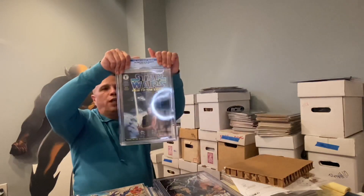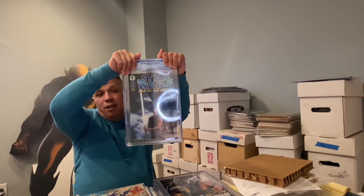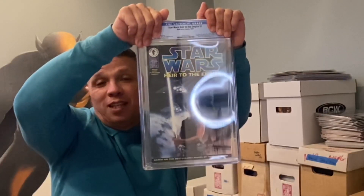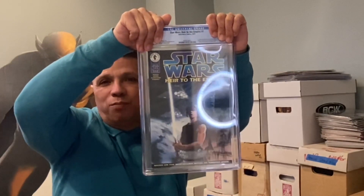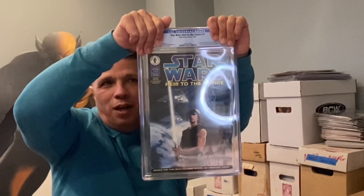Star Wars: Shadows of the Empire Number 1 — first appearance of Mara Jade, and more importantly, first appearance of Grand Admiral Thrawn, who's supposed to be in the next Ahsoka series. This should be a real interesting book. Once that series pops, this book is just going to climb again. I don't think it's at its peak, and if Mara Jade comes around, forget about it.